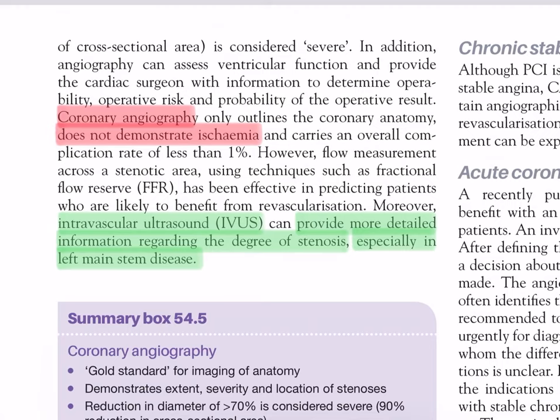Angiography can assess ventricular function and provide the cardiac surgeon with information to determine operability, operative risk, and probability of the operative result. Coronary angiography only outlines the coronary anatomy and does not demonstrate ischemia; it carries an overall complication rate of less than 1%. Flow measurement across a stenotic area using techniques such as fractional flow reserve (FFR) has been effective in predicting patients likely to benefit from revascularization. Intravascular ultrasound can provide more detailed information regarding the degree of stenosis, especially in left main stem disease.